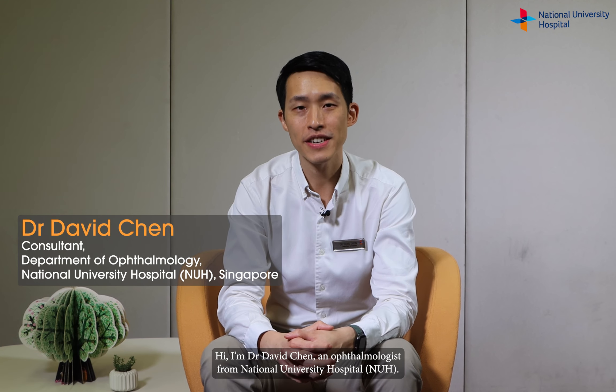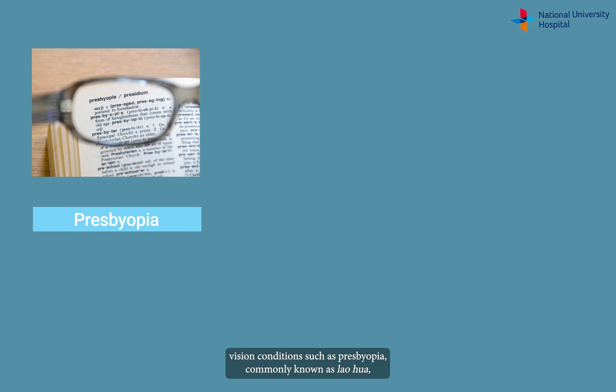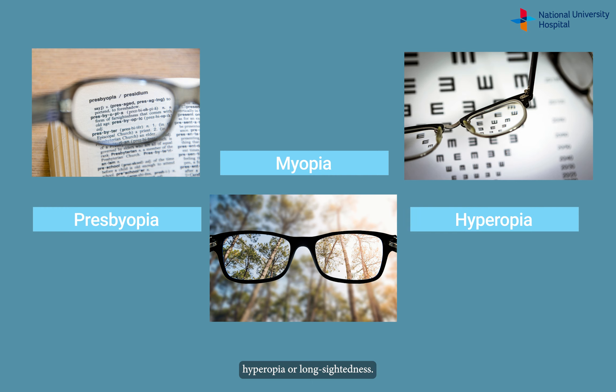Hi, I'm Dr. David Chen, an ophthalmologist from NUH. In this video, I will share about the causes and treatment of vision conditions such as presbyopia, commonly known as laohua, myopia or short-sightedness, and hyperopia or long-sightedness.